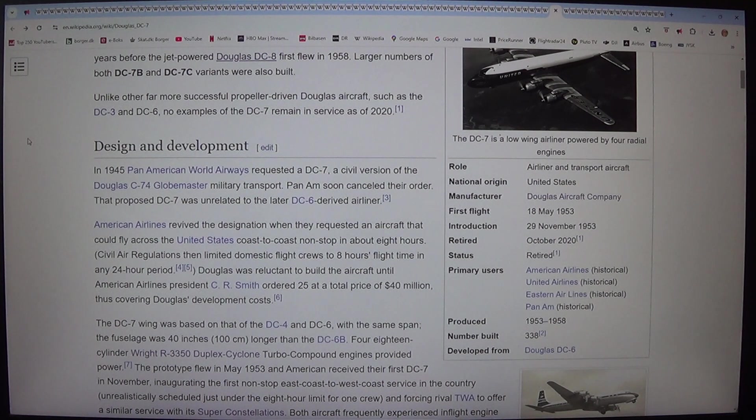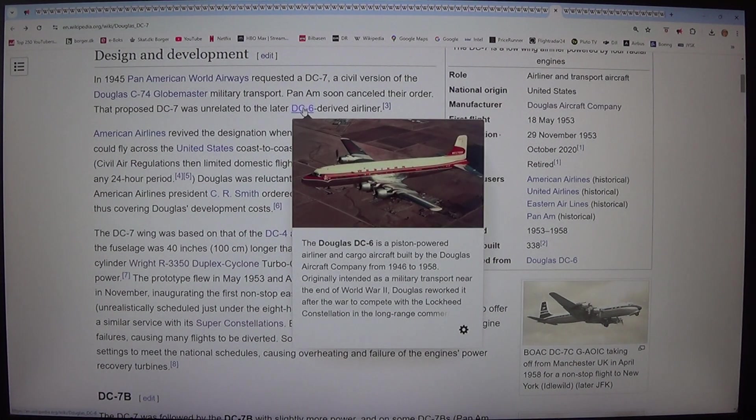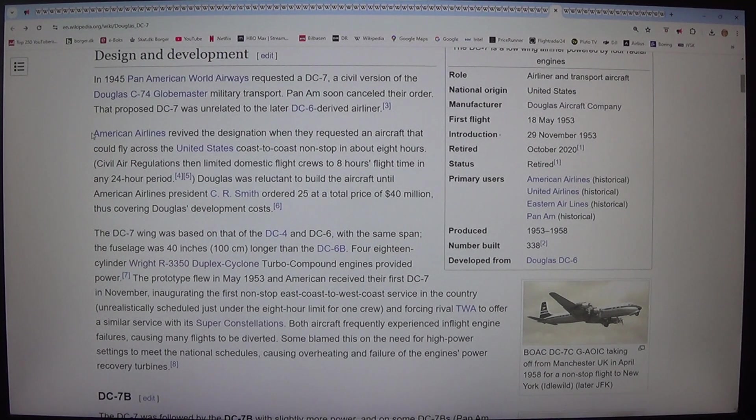In 1945, Pan American World Airways requested a DC-7, a civil version of the Douglas C-74 Globemaster military transport. Pan Am soon cancelled their order. That proposed DC-7 was unrelated to the later DC-6 derived airliner. American Airlines revived the designation when they requested an aircraft that could fly across the United States coast to coast non-stop in about 8 hours. Civil air regulations then limited domestic flight crews to 8 hours flight time in any 24-hour period. Douglas was reluctant to build the aircraft until American Airlines President C.R. Smith ordered 25 at a total price of $40 million, thus covering Douglas development costs.